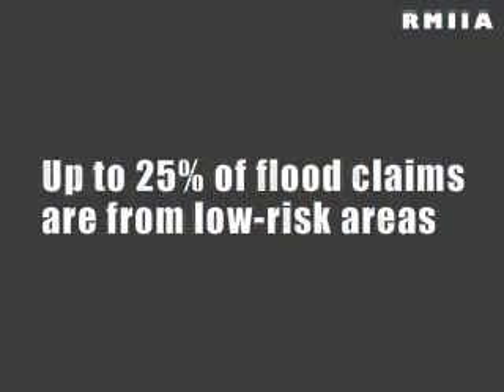So if you consider yourself at risk for that, talk to your agent or company representative about getting some extra coverage for flooding. Although keep in mind that about twenty to twenty-five percent of flood claims come from low to moderate risk areas, so really weigh out if that's an important coverage for you.